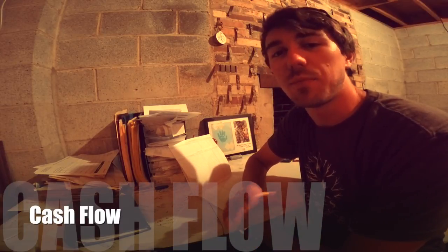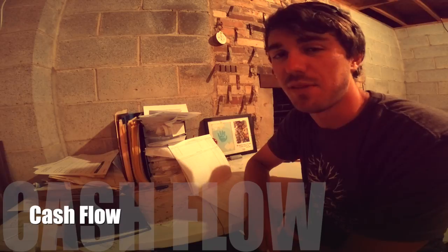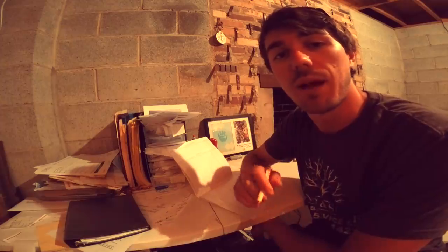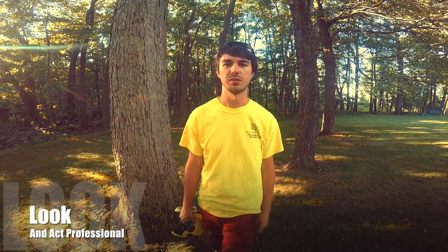Step seven: cash flow. Your business is a living, breathing organization and the way it survives is cash flow. Don't deplete your cash when starting out. Keep in mind unexpected breakdowns, a dropping economy, seasonal work, and possible injuries to yourself or employees. It's important to save as much money as you can to keep your cash flow up.